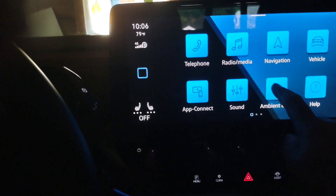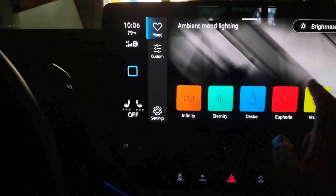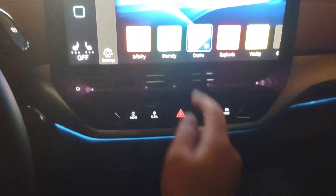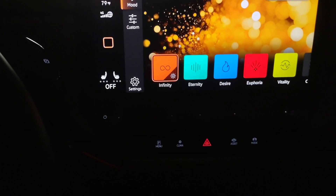And that is it, so feel free to follow, comment, subscribe. Let me know if you want a full video on doing all ambient light custom and smart apps and everything like that. Enjoy, safe travels.